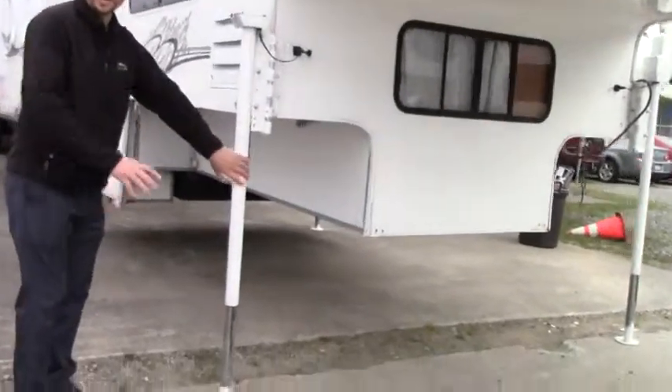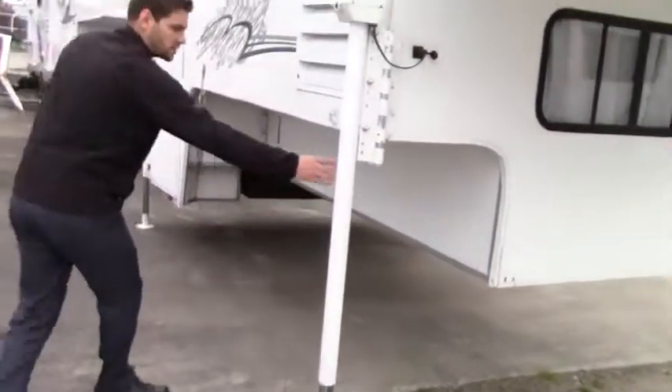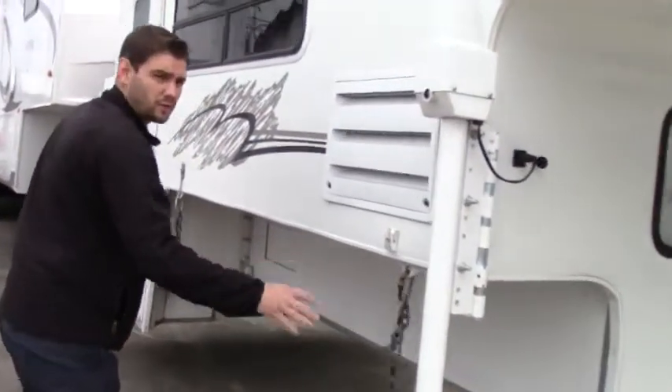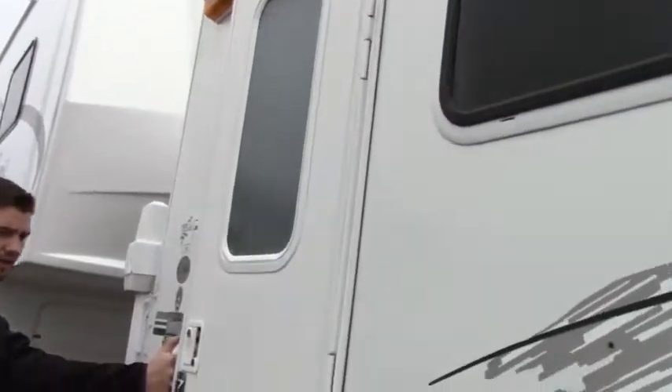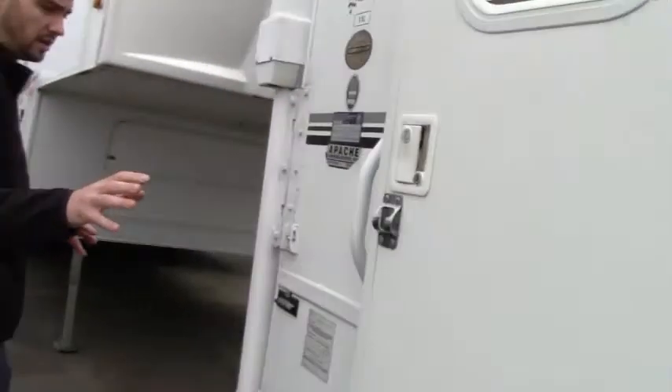Starting here in the front, we have two jacks in the front and two in the back. Here's our connection to the truck — we have four of those around. Here's our entrance inside; we have a nice bar assist to help get in and out of the coach easily.